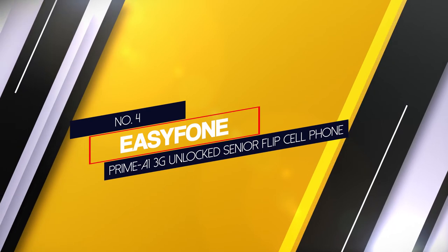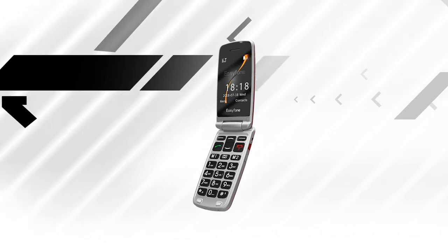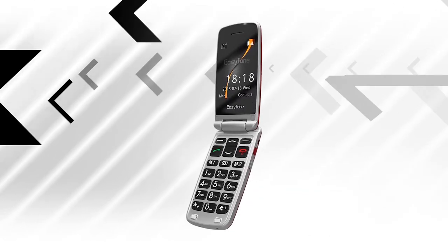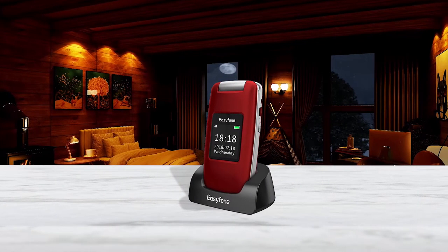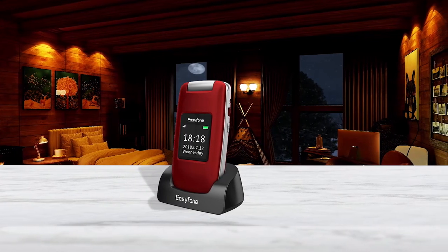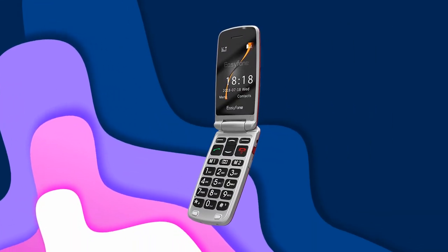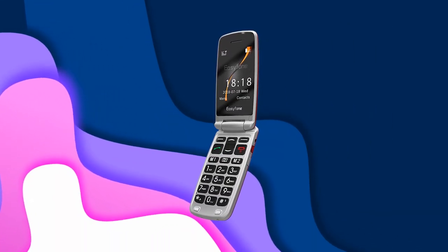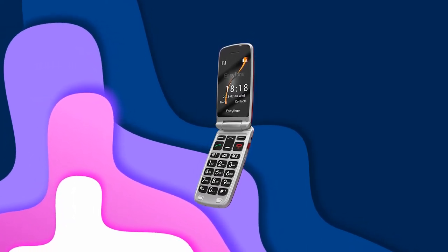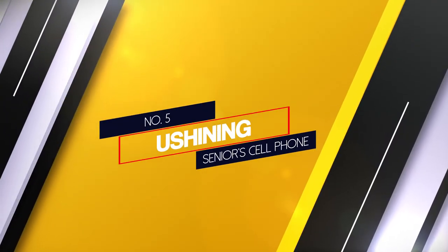Number four: Easy Phone Prime A1 3G — an unlocked senior flip cell phone. The Easy Phone Prime A1 is designed for seniors and people who are hard of hearing. It's rated in the best class for hearing aids, has large and simple buttons, and is loud enough for any senior person with hearing loss to communicate effectively. While this phone lacks the ability to check social media or engage in other smartphone activities, it makes up for that in call quality.